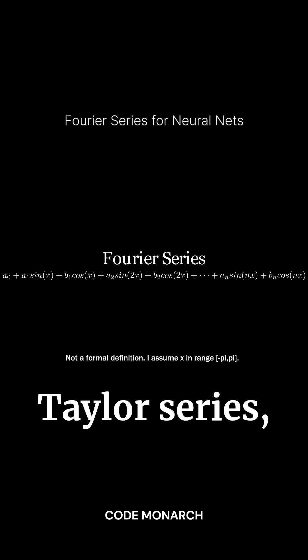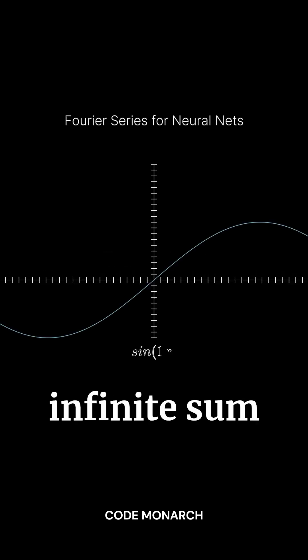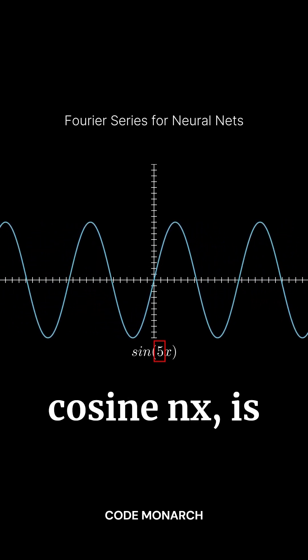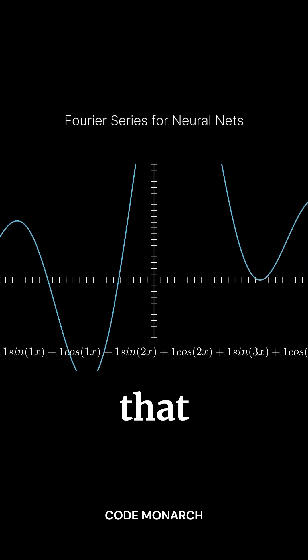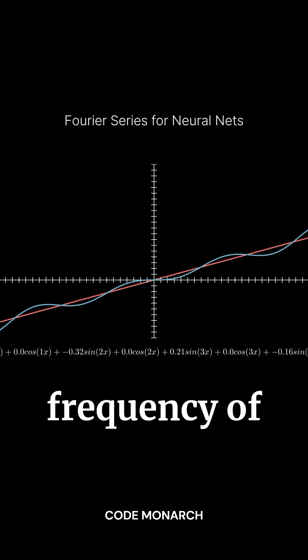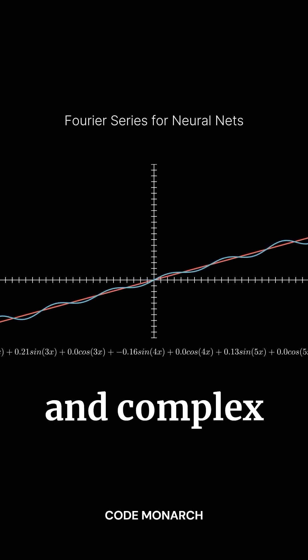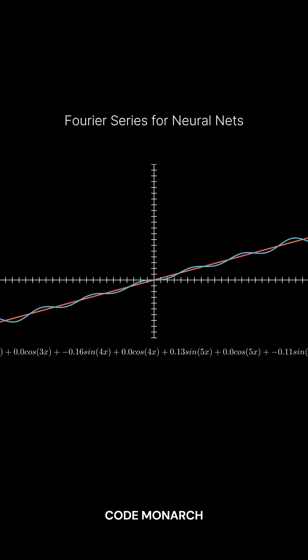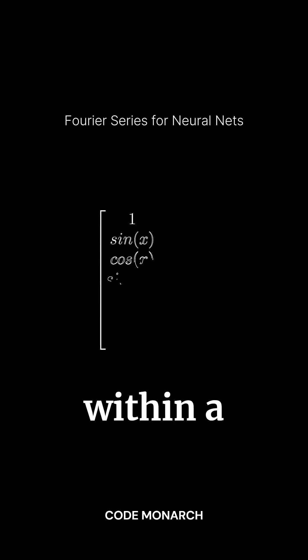Much like the Taylor series, the Fourier series is an infinite sum of sine and cosine functions. Each wave, whether it's sine nx or cosine nx, is controlled by a coefficient that determines how much influence it has on the final function. The higher the frequency of the wave, the more detailed and complex the curve it produces. By combining waves of different frequencies, you can approximate any function within a period.